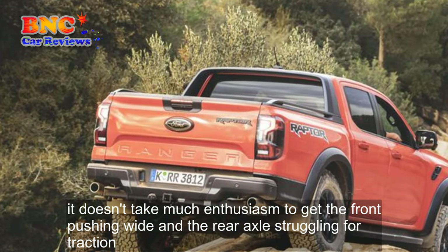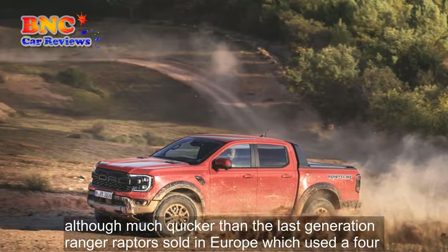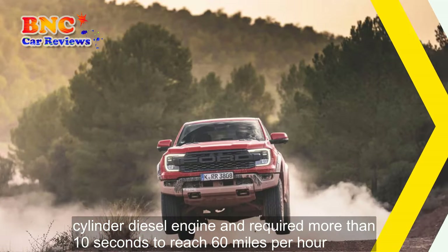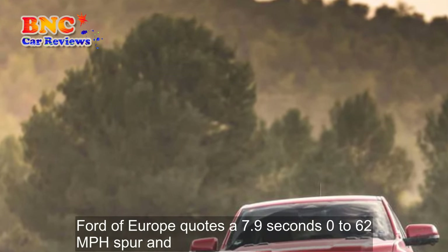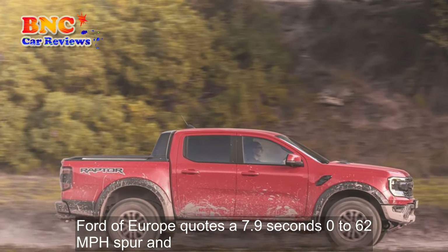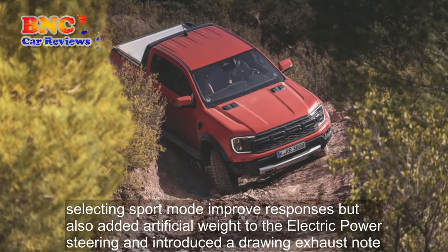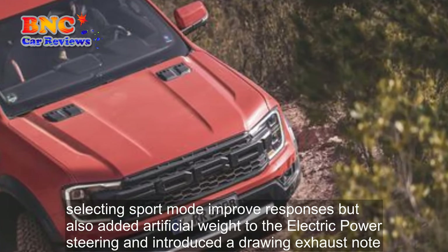There isn't much for it to talk about given the front tires' limited ability to deliver lateral grip on asphalt. The Ranger tracks straight and doesn't wander, but although it feels stable at speed it has little appetite for tighter corners. It doesn't take much enthusiasm to get the front pushing wide and the rear axle struggling for traction. Although much quicker than the last-generation Ranger Raptor sold in Europe, which used a 4-cylinder diesel engine and required more than 10 seconds to reach 60 mph, the new one still feels some way short of being fast. Ford of Europe quotes a 7.9-second 0-to-62 mph sprint. The transmission's blunt reactions in drive didn't help to raise confidence for passing moves, either.